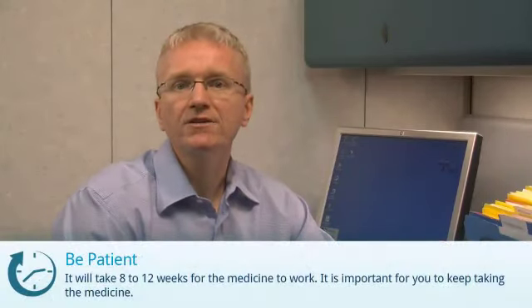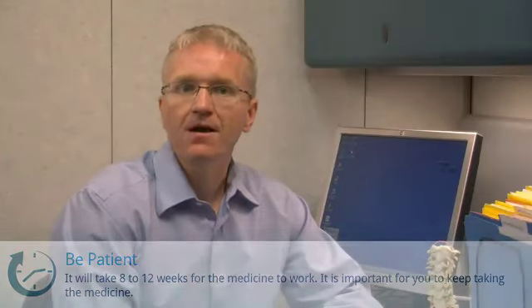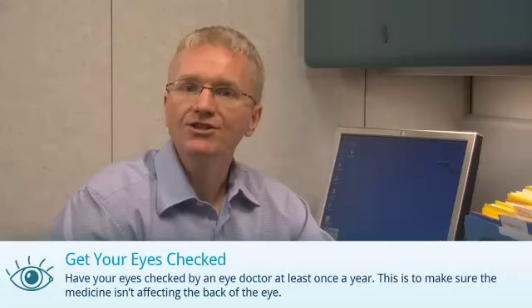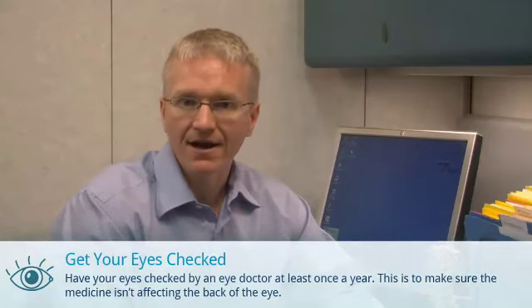It can take about 8 to 12 weeks for hydroxychloroquine to work, so you'll need to be patient. When you're taking hydroxychloroquine, it's important to have your eyes checked by an eye doctor at least once a year. This is to make sure the medicine isn't affecting the back of the eye.